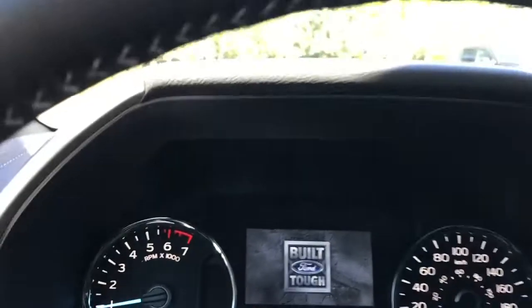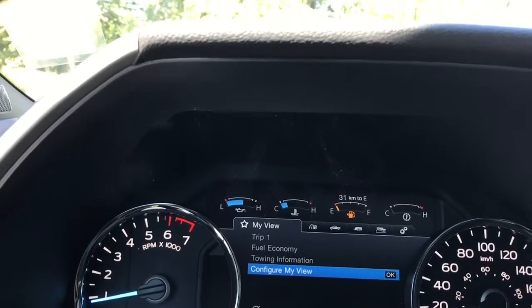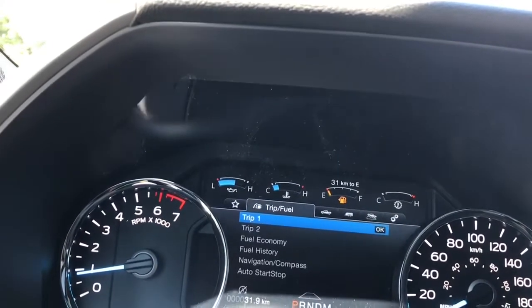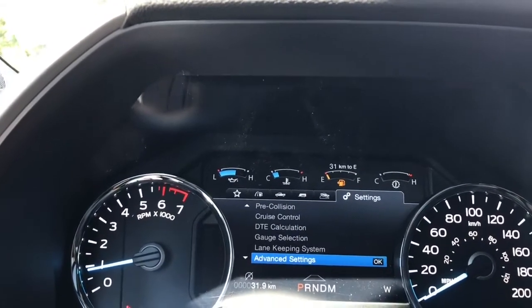On the dash you're going to see any important messages as well as a menu that you can toggle through. You start off with My View, Trip Fuel, Truck Info, Towing, Off Road, and Settings — and these all have sub menus.